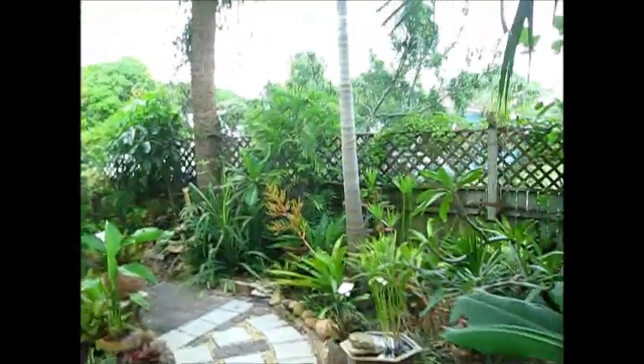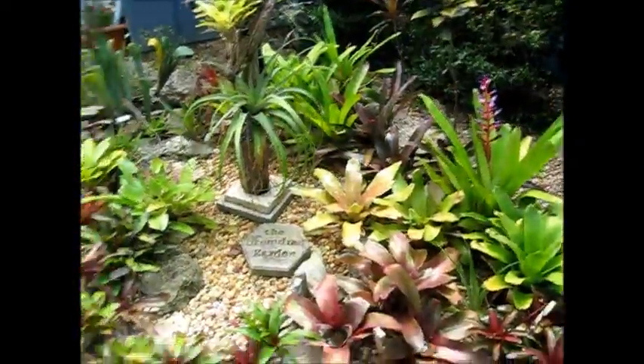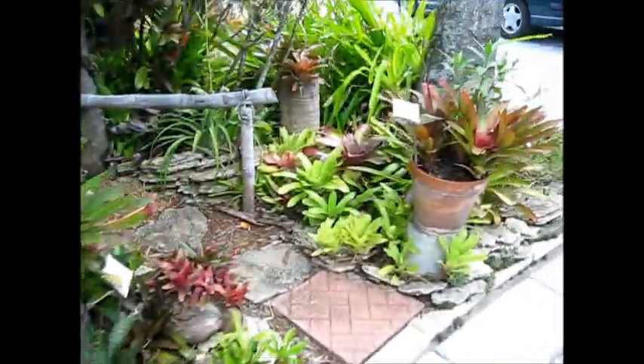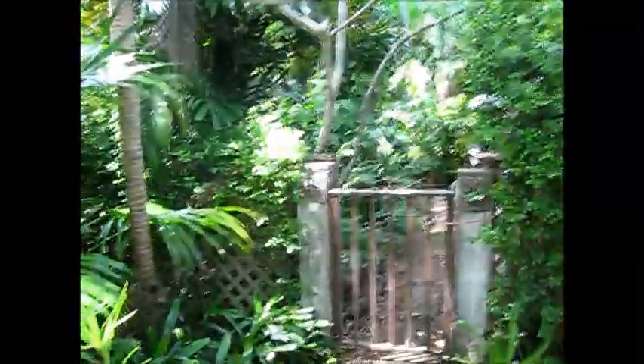Now what I'm going to do is stop the video here and go into other sections of the garden. Thanks to some editing, I'll be able to put this all together. I just wanted to start out here in the front. I'm going to go along to the side of the house here, into what she calls the rainforest section of her garden.